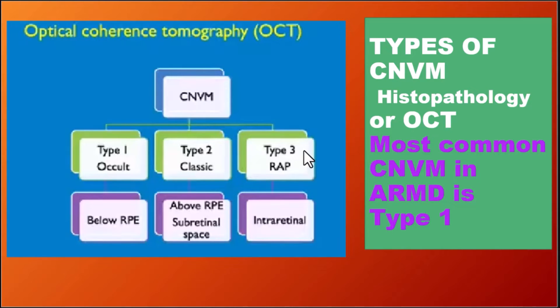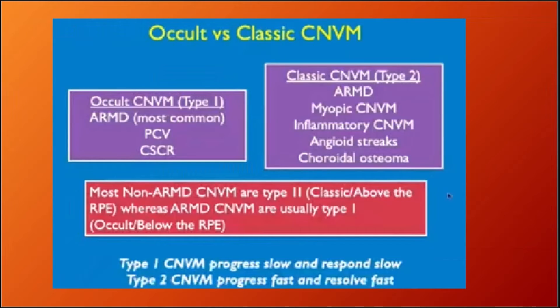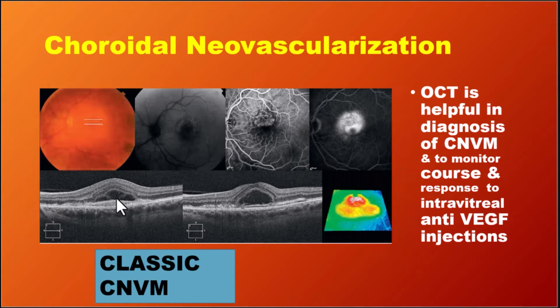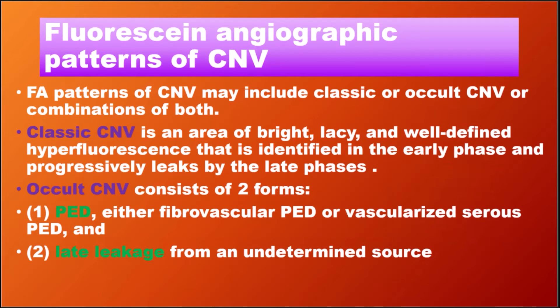This OCT-based classification helps diagnose and prognosticate patients. Type 1 CNVM is the most common in ARMD — it progresses slowly and responds slowly. Type 2 CNVM progresses fast and resolves fast. The type 1, 2, and 3 classification depends on both OCT and fluorescein angiography findings.